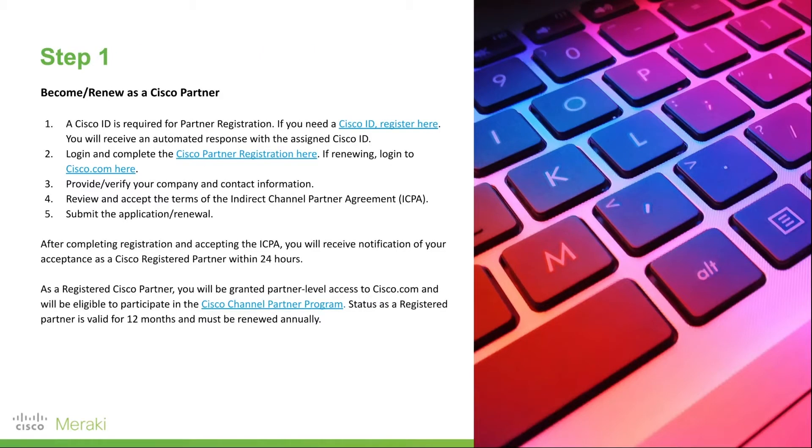So step one: become or renew as a Cisco partner. Basically, you will log in with your Cisco ID. Once you've done that, you will then complete the partner registration form, or you'll simply jump ahead to the indirect channel partner agreement ICPA form. Once you've submitted that application, it'll typically take 24 hours to get that approved.